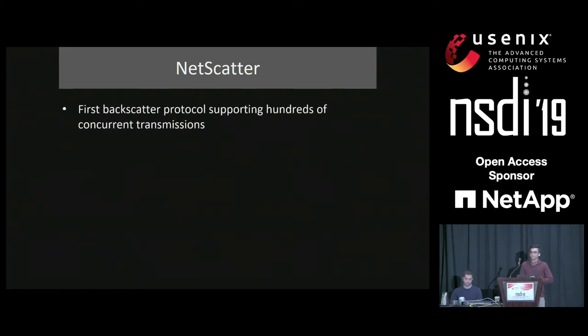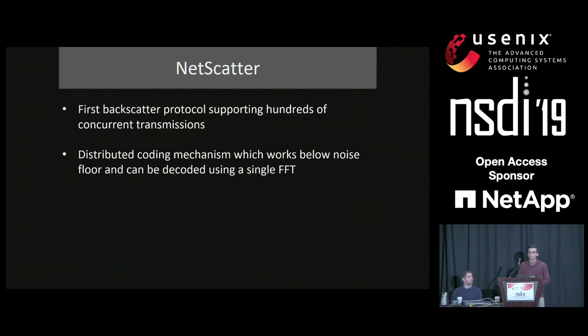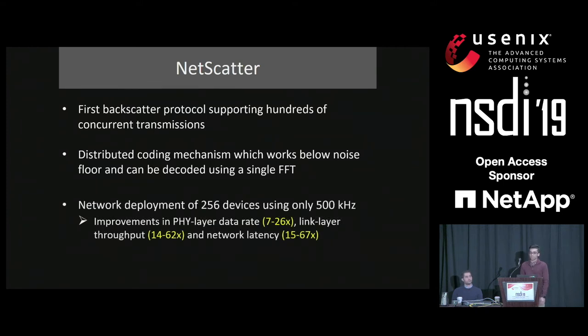We present the first wireless network protocol that supports hundreds of concurrent transmissions from backscatter devices. To achieve this capability, we design a distributed coding mechanism that works below noise floor, and we can decode all transmissions using a single FFT operation. And finally, we deploy a network of 256 devices using only 500 kilohertz bandwidth. Our results show that we can improve network physical rate, link layer throughput, and reduce network latency.